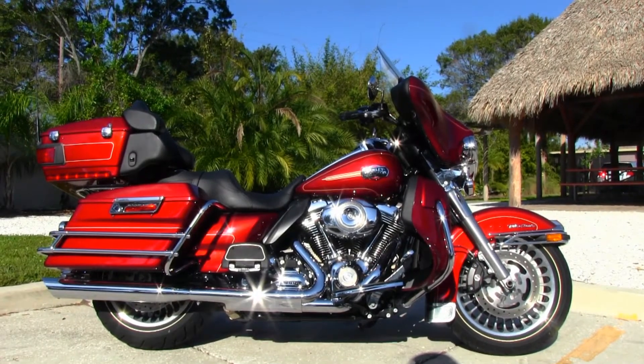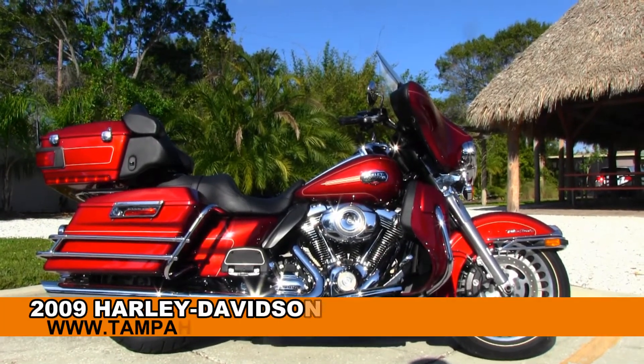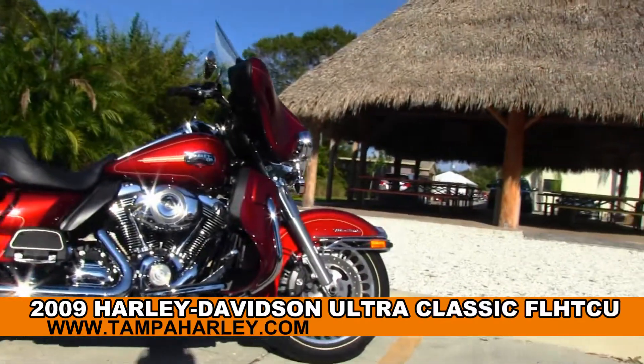Welcome motorcycling enthusiasts to the world famous Tampa Harley-Davidson. Today I've got for you this astonishing 2009 Ultra Classic.